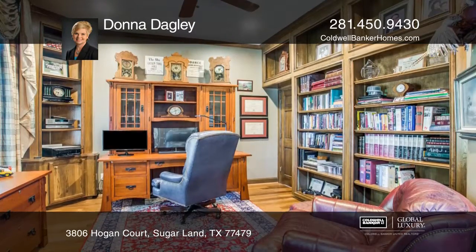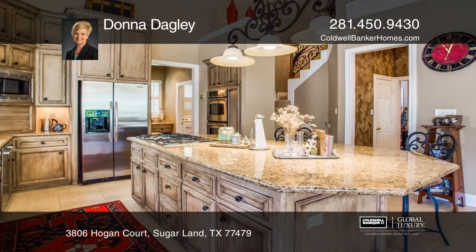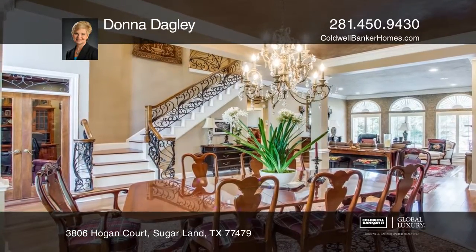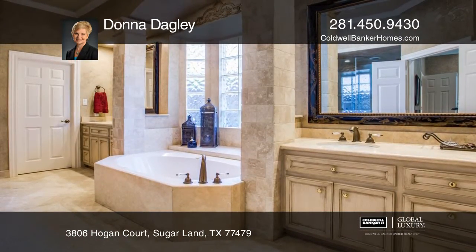Brazilian wood floors adorn the first floor. Enjoy cooking in a gourmet kitchen that boasts high-end appliances. This home has energy-efficient Pella double-pane windows, and plantation shutters are throughout the entire home.